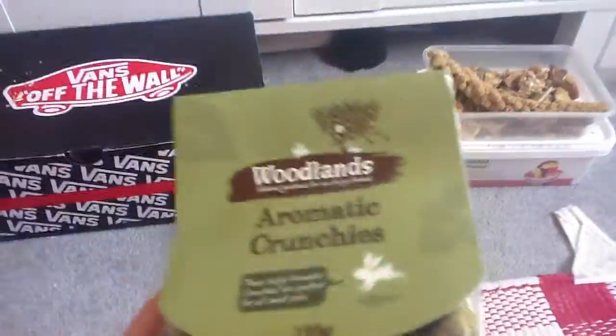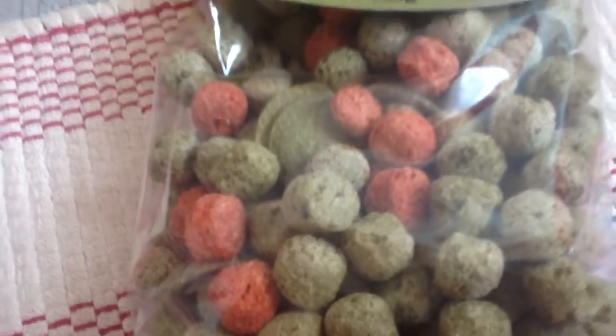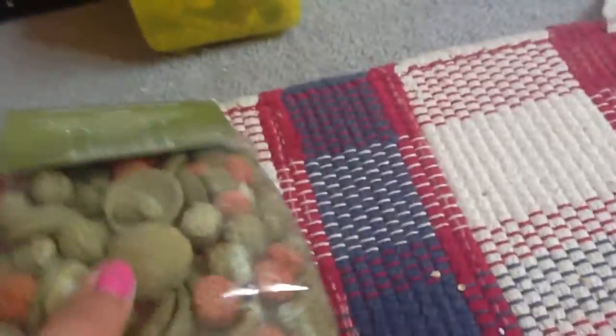What I brought today was these woodland almond crunchies. And I am getting a rabbit for my birthday, which is about five days away. So I thought I'd call for these, and these are going to be for the rabbit, because I saw these in a lot of people's videos and they say that rabbits really like them.